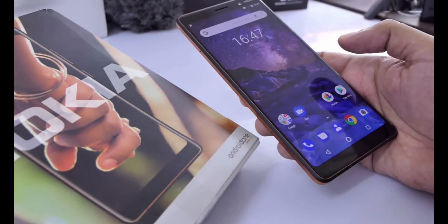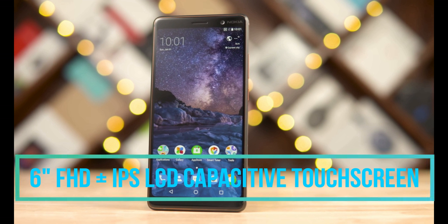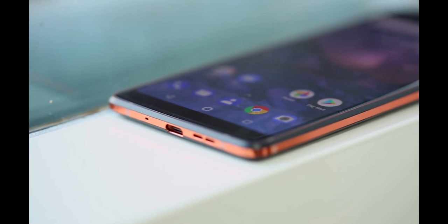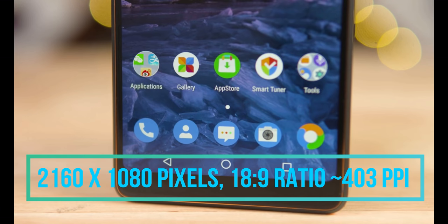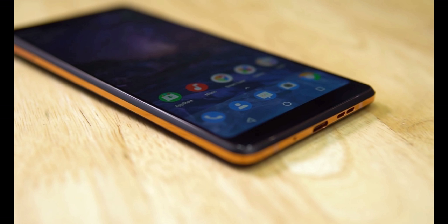Today we are talking about the Nokia 7 Plus, one of the latest smartphones by Nokia. Starting with the display unit, the Nokia 7 Plus has a 6-inch Full HD+ IPS display paired with excellent viewing angles. The big screen with less bezel is ideal for enjoying videos and games. The screen resolution is 2160 by 1080 pixels with an 18:9 aspect ratio and 403 PPI pixel density.